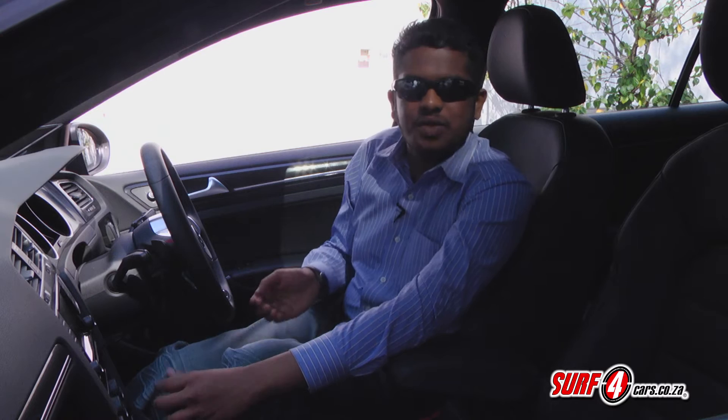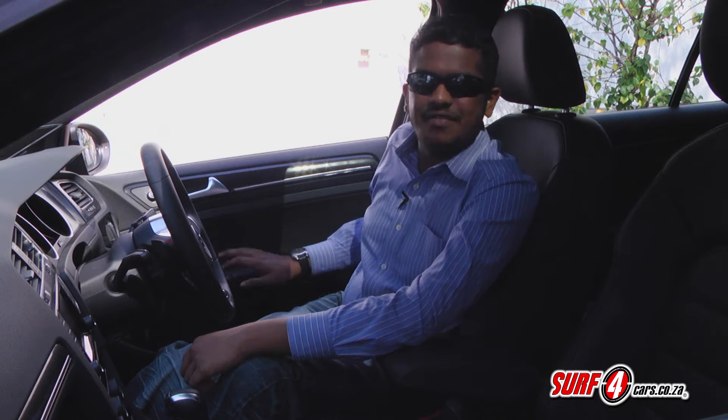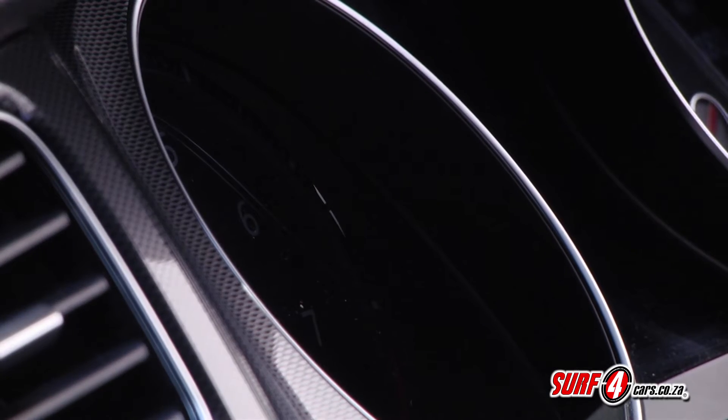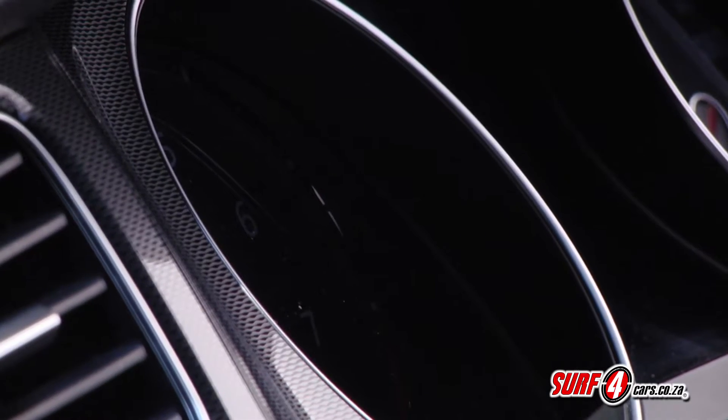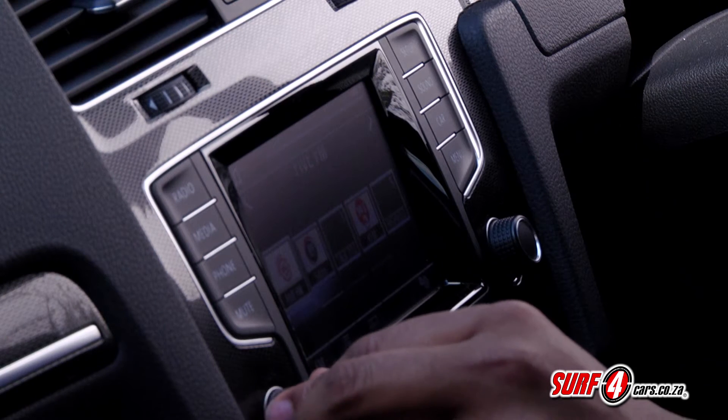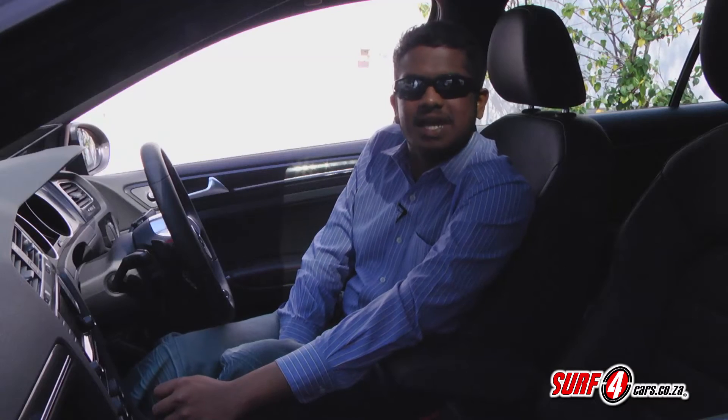And because it's a Volkswagen, you know quality is brilliant. Everything feels good to touch. These gauges on the instrument panel are as clear and precise as the face of a fancy watch. There's also a touch screen interface which is intuitive and easily one of the best systems out there.